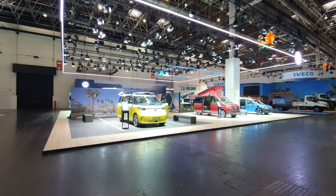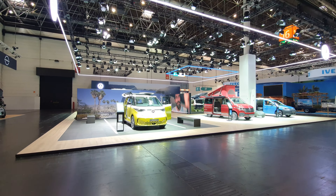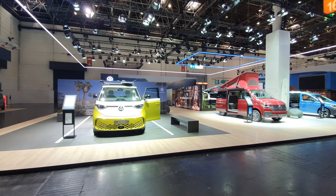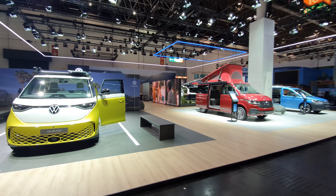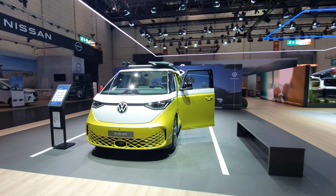Hello and welcome to Caravan Salon Dusseldorf. The most iconic recreational vehicle is of course the Volkswagen Camper, and I'm going to start by showing you this one here — the ID Buzz Camper.